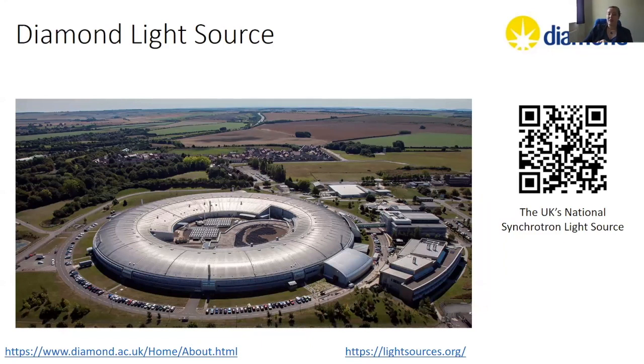By accelerating electrons to nearly the speed of light and then forcing them to turn corners, you can make light in all different wavelengths and energies. I mostly care about the hard x-rays, because we can direct those x-rays down to an experimental hutch — this is called a beamline. A beamline is a device that takes light from a synchrotron and directs it at samples so that experiments can be conducted.